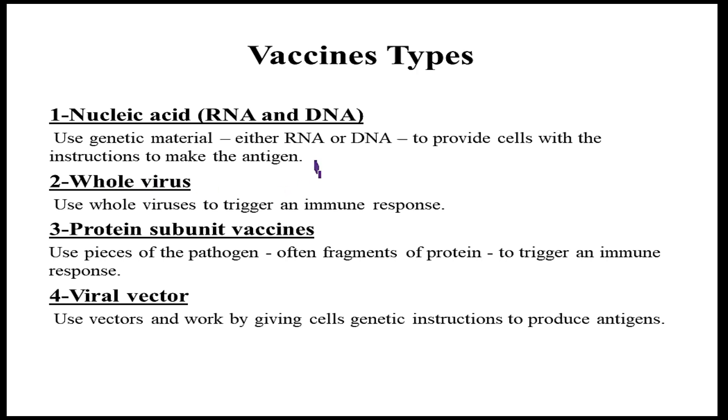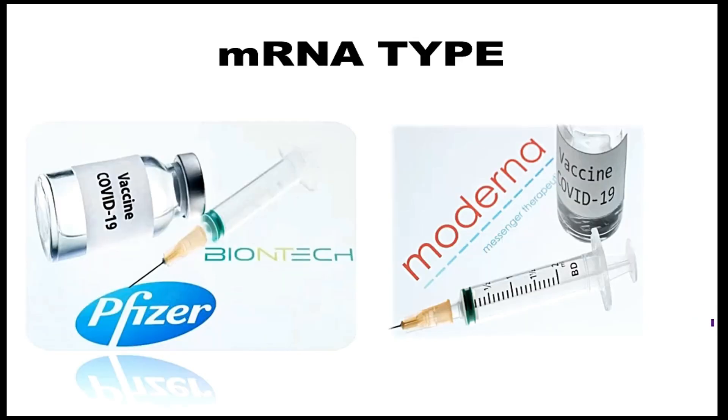The second type is the whole virus vaccine, which uses whole viruses to trigger an immune response. The third type is protein subunit vaccines, which use pieces of the pathogen — often fragments of protein — to trigger an immune response. The fourth type is viral vector vaccines, which use vectors to give cells genetic instructions to produce an antigen.